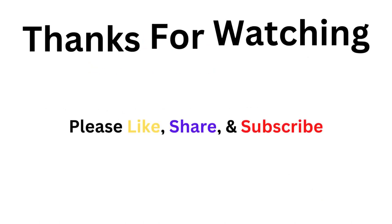Thanks for watching this video. Please like, share, and subscribe to our channel. Visit our website, www.bestreviews.blog for more details.